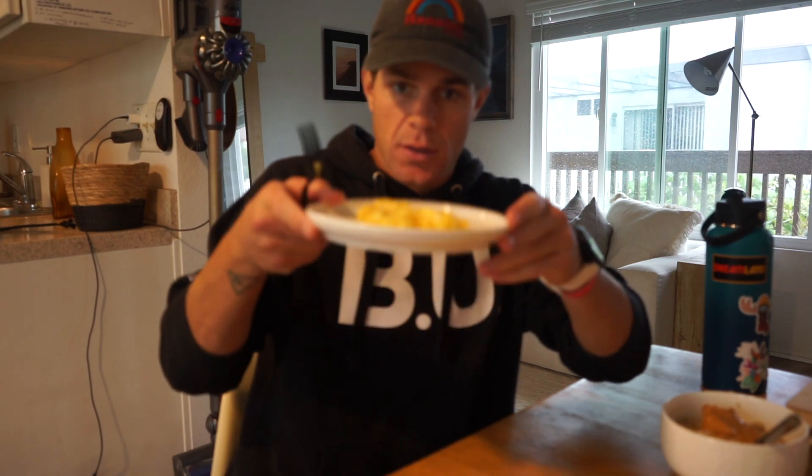I only had two eggs this morning — two eggs, salt, pepper, one cup of oatmeal, peanut butter, honey, and a Chipotle fork because it's one less thing to wash. I took a bunch when I was there last night.